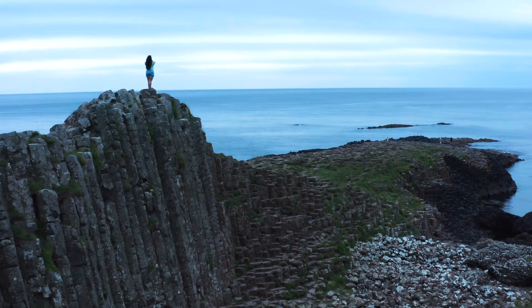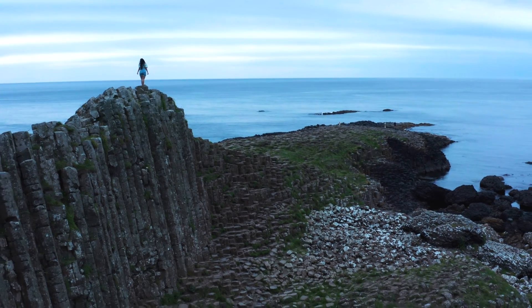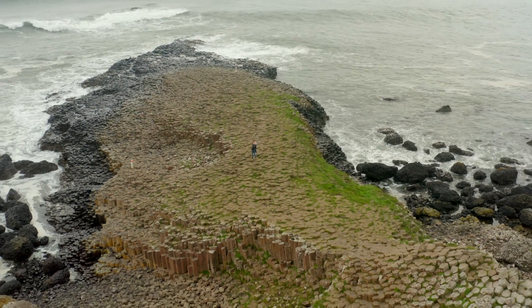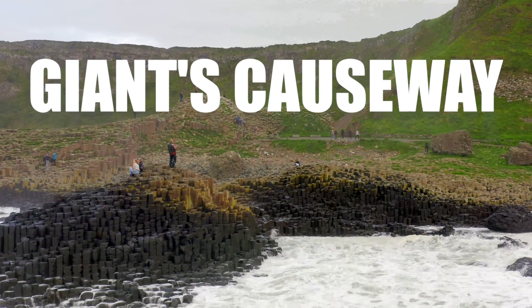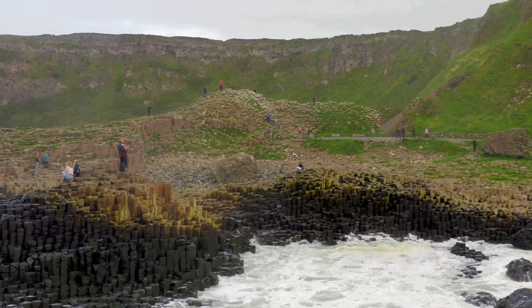Imagine stepping onto a landscape straight out of a fantasy novel, where thousands of hexagonal columns fit together like the world's most intricate jigsaw puzzle. Welcome to Giant's Causeway in Northern Ireland, a mysterious site that seems to have been carved by ancient giants. But was it really built by mythical creatures?